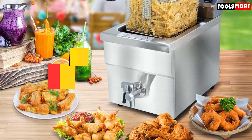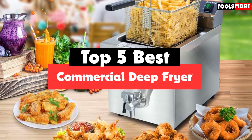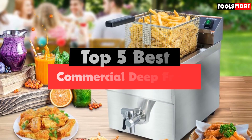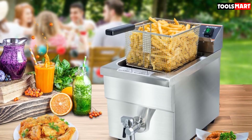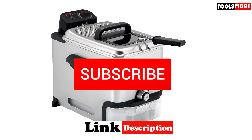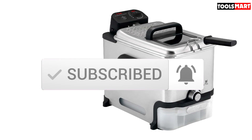Are you looking for the best commercial deep fryer in your budget? In today's video we break down the top 5 best commercial deep fryers available on the market. This list was made based on price, quality, durability, and more. To find out more information about these products, check out the description below and make sure you subscribe for more reviews. Let's get started.